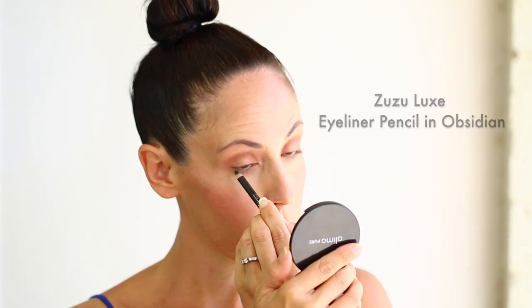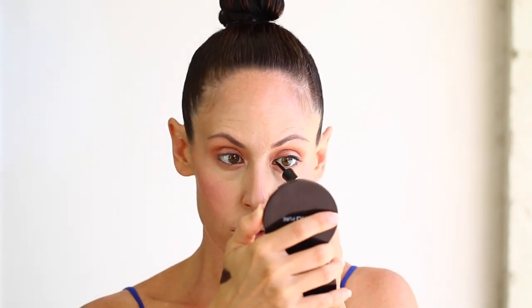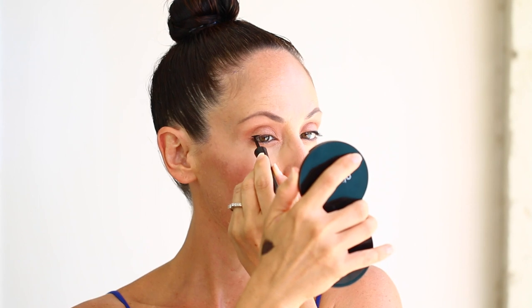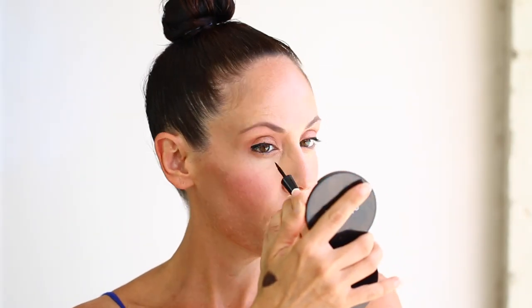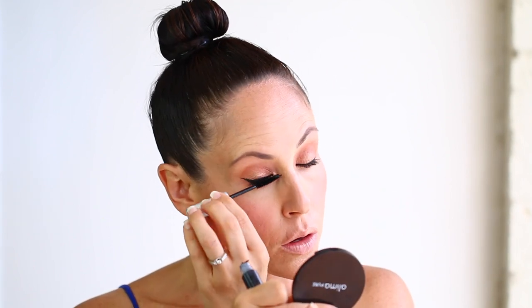Now moving on to mascara and eyeliner — I'm using this pencil in my waterline. I've recently switched over to all Zuzu Luxe eyeliners and mascara because I wanted everything to be completely vegan. This liquid eyeliner is my absolute favorite natural eyeliner I've tried — I've stuck with it for so many years, it's quite precise and it does not run even under sweaty conditions. Moving on to mascara — this is a Zuzu Luxe mascara in Onyx. I'm doing quite a few coats since I'm not using false lashes, but if you want lashes, a cruelty-free company I recommend — especially for stage — is House of Lashes, and my favorite style is called Siren.